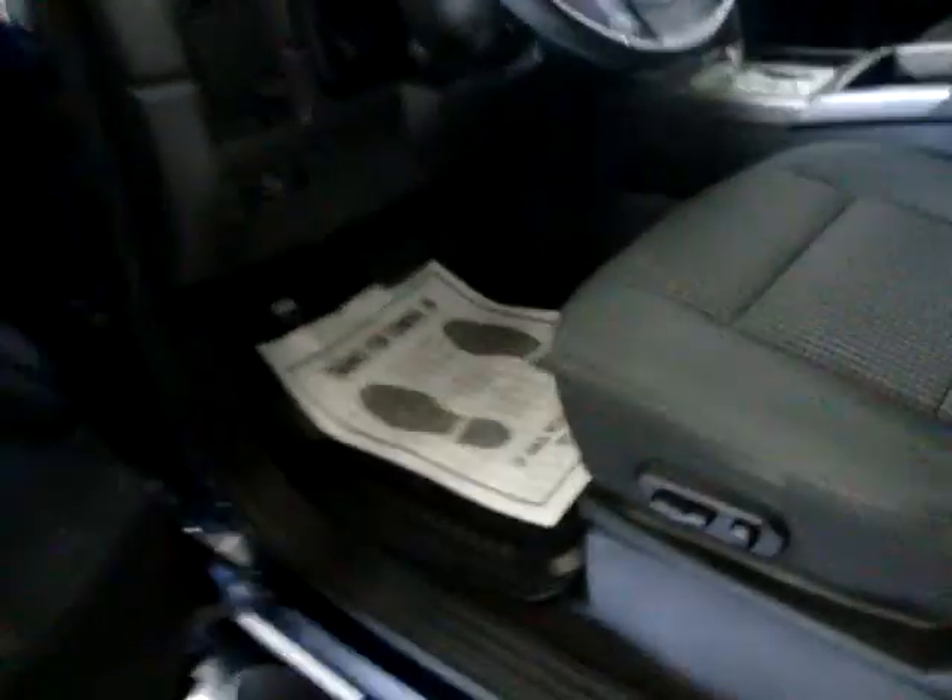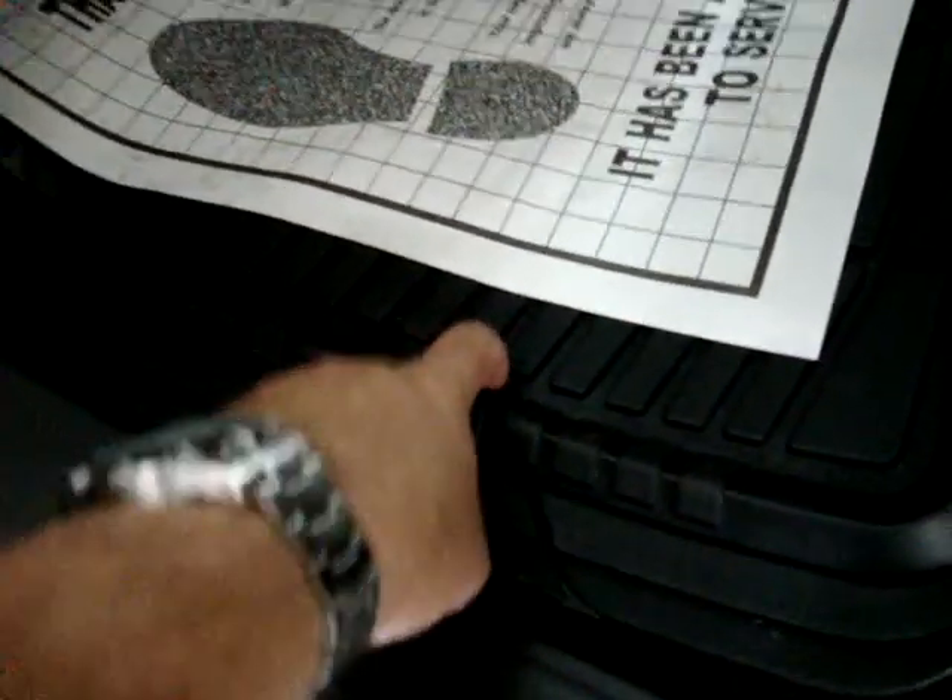Let me go back to the front for just a second to show you the rugged mats. The lip is raised so that dirt that falls in stays in there, and you can lift the mat right out and dispose of it.